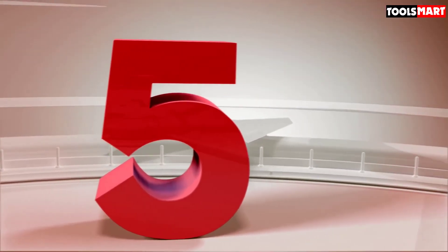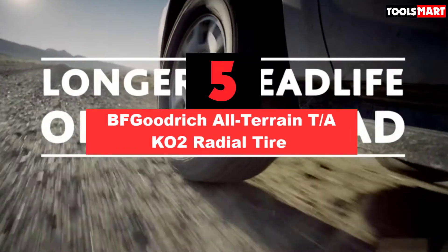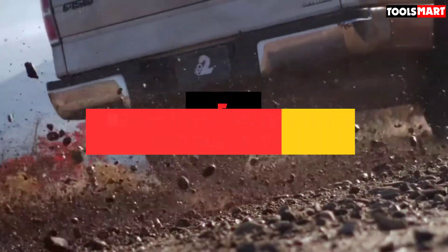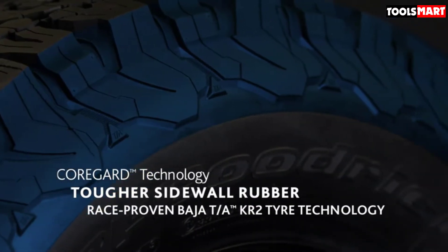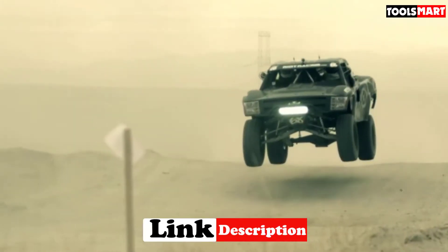The fifth product on our list is the BFGoodrich All-Terrain T/A KO2 Radial Tire. Although it's basically as old as time itself, the KO2 is still a go-to tire for off-road enthusiasts thanks to its aggressive design and stout construction. This is a tire that'll get you more bro-spec fist bumps than walking around Miami Beach hooked up to an IV of pure Monster Energy.